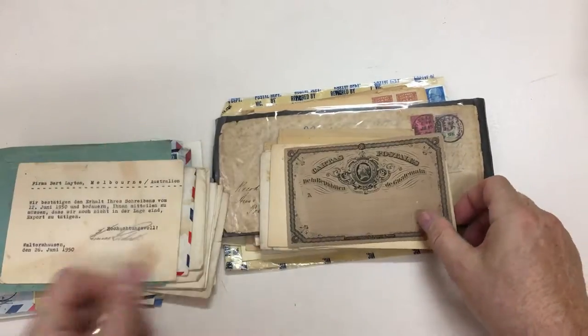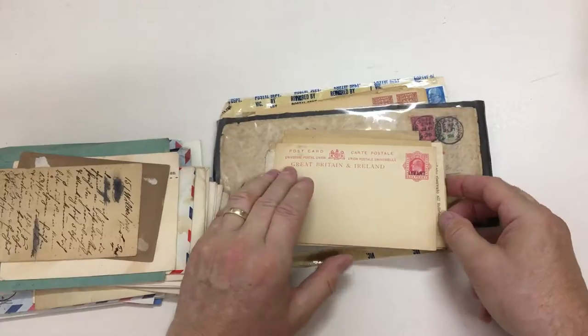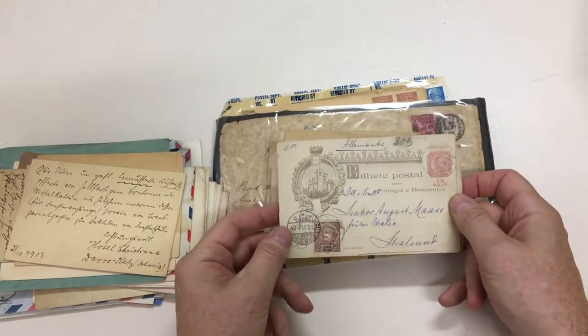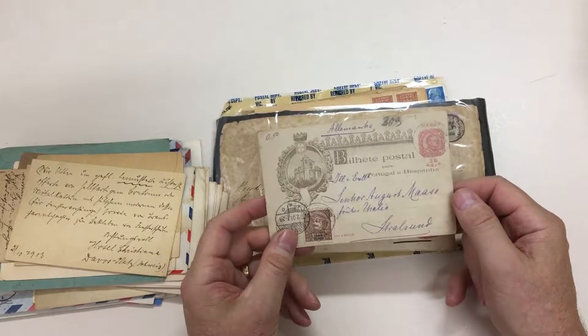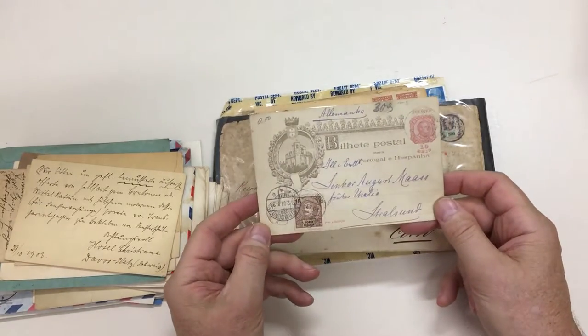More East Germany — that one's obviously damaged, so it's pretty grotty. That's a nice thing, from Ponta Delgada to Germany — so from the Azores. It is nice.